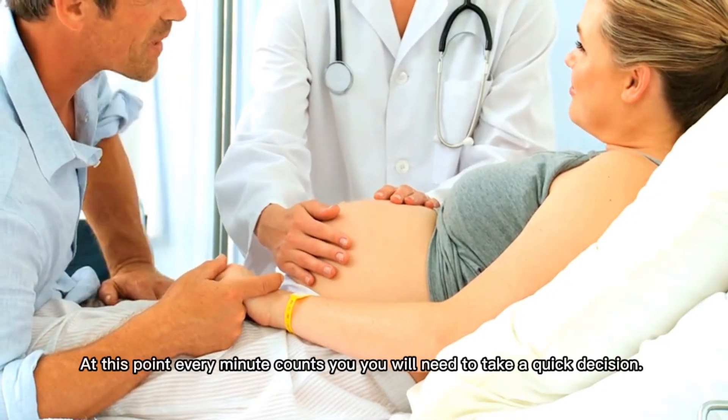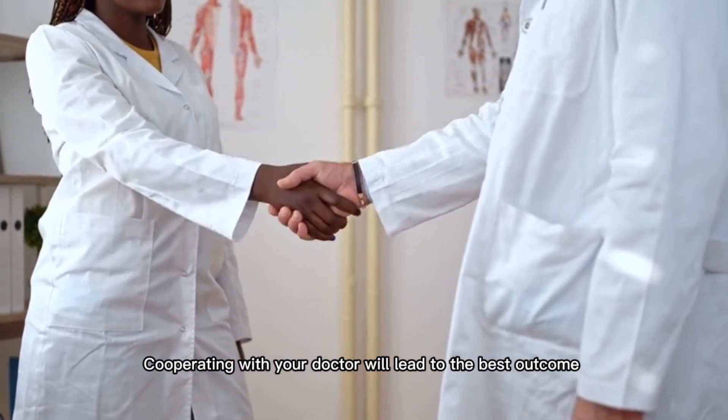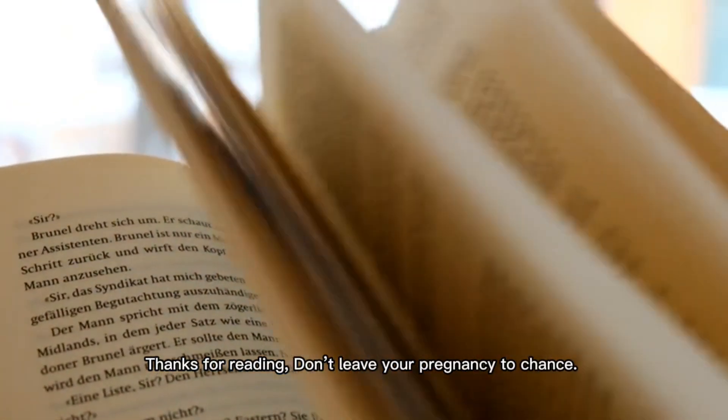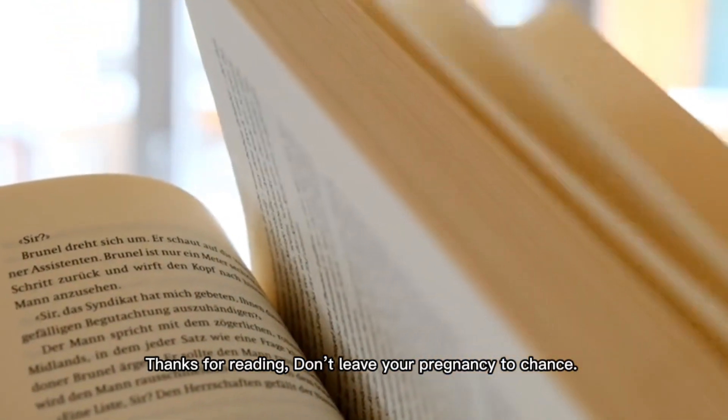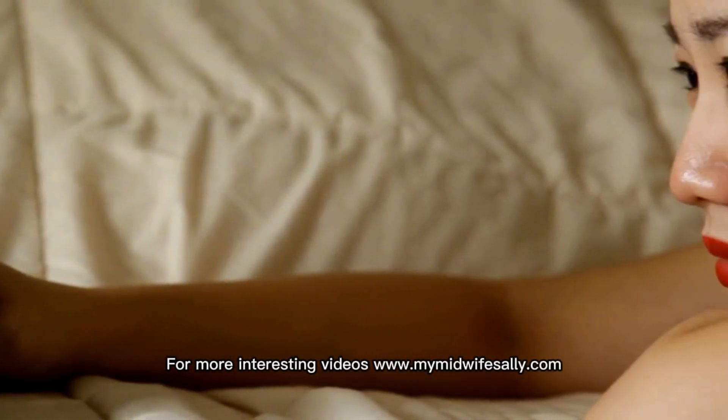You will need to take a quick decision. Cooperating with your doctor will lead to the best outcome. Thanks for watching. Don't leave your pregnancy to chance. For more interesting videos, visit www.mymidwivesally.com.